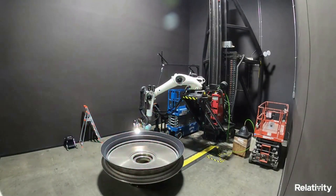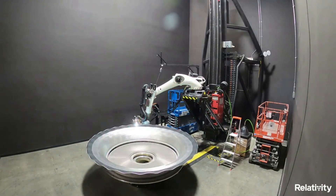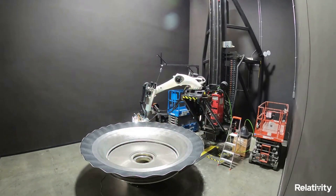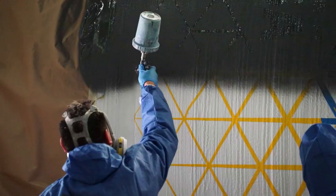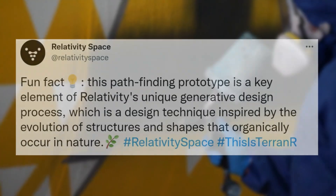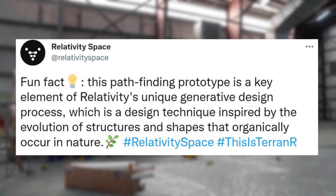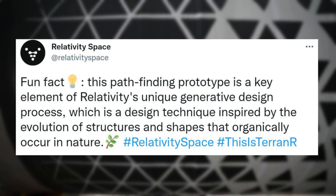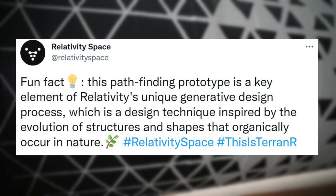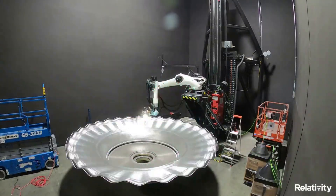This was an especially interesting update as it showed a time-lapse of the printing process for Terran-R. While very early in development, Relativity is making progress one step at a time. They also provided a bit more information about this test print, saying: "Fun fact, this pathfinding prototype is a key element of Relativity's unique generative design process, which is a design technique inspired by the evolution of structures and shapes that organically occur in nature." This is just another example of the unique design choices that went into Terran-R.